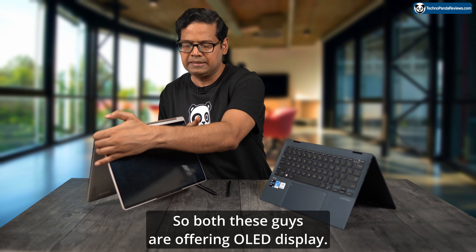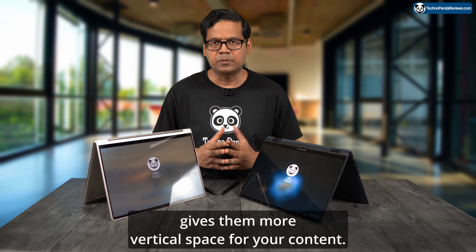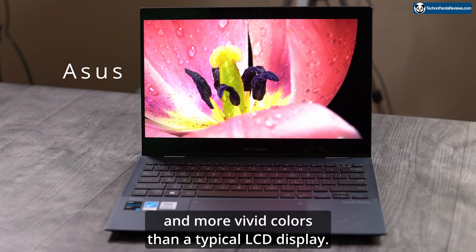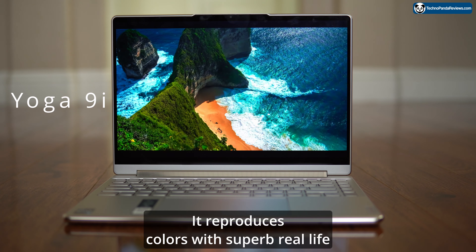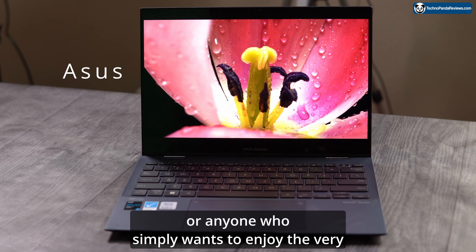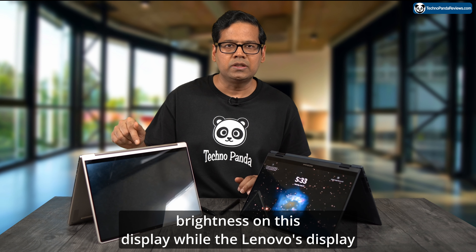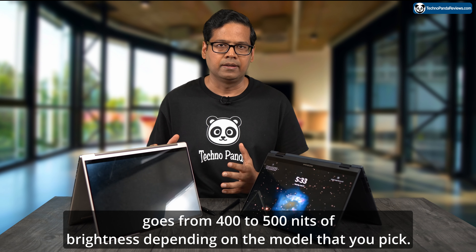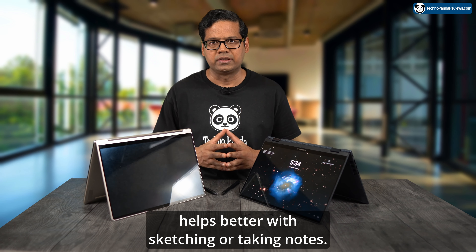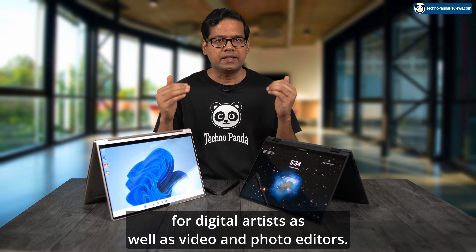Both laptops offer OLED displays with a 16:10 aspect ratio, giving more vertical space for content. The OLED panels on both deliver deeper blacks, higher contrast, and more vivid colors than typical LCD displays, with superb real-life color accuracy — perfect for professional, creative work, or content consumption. Both displays cover 100% of the DCI-P3 color gamut, making them great for digital artists and video and photo editors. Asus offers a higher 550 nits peak brightness, while Lenovo's display ranges from 400 to 500 nits depending on the model.